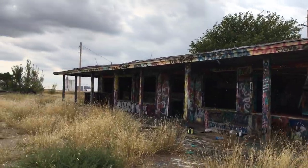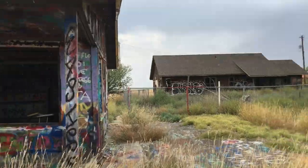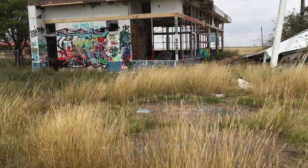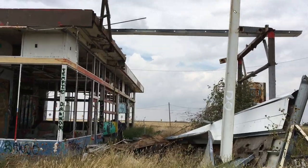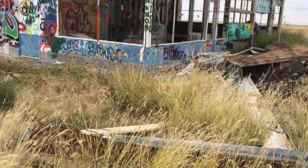Look at this place, guys. You know I love exploring, and I love looking at abandoned places, so let's go check this out. Yeah, let's check this out.